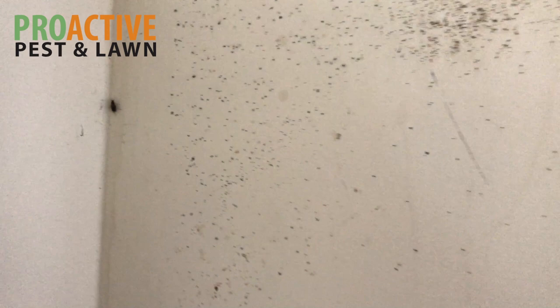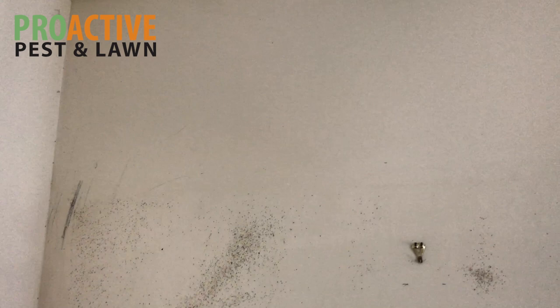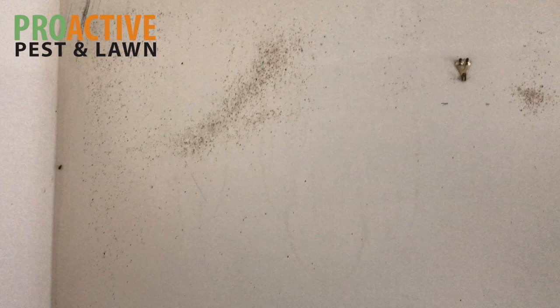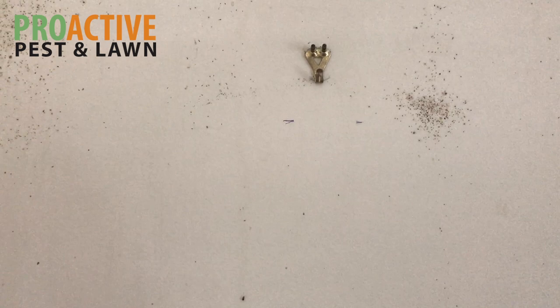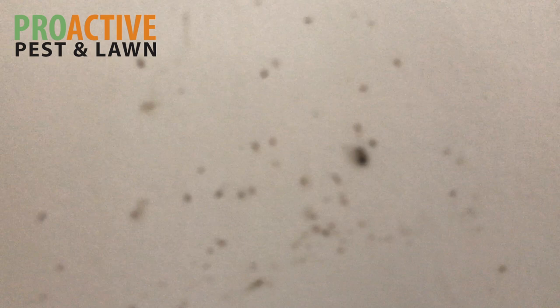These spots right here are another sign you look for to gauge the level of the infestation and see how bad it is. This is their fecal matter on the wall — you can see these spots and they were definitely very highly concentrated in this area. There's a hook on the wall here, so they probably had a picture hanging up. German roaches often hide inside pictures behind the cardboard, so those are good areas to look.